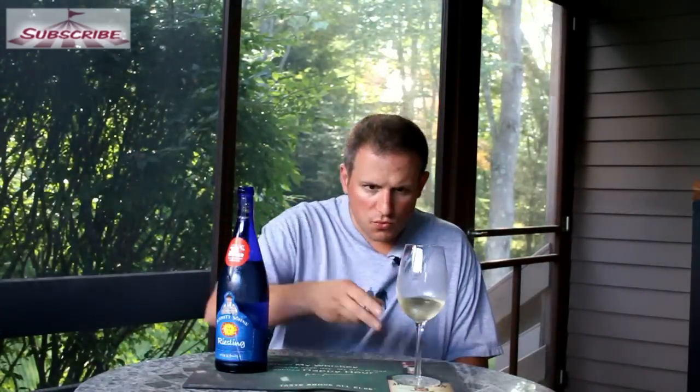Let's give it a sip. It's nice and lightly sweet. Some subtle green apple. Slight little tartness on the sides of my tongue.